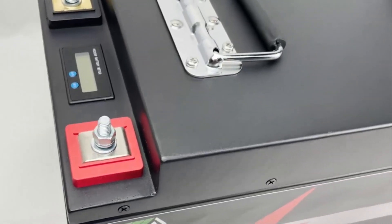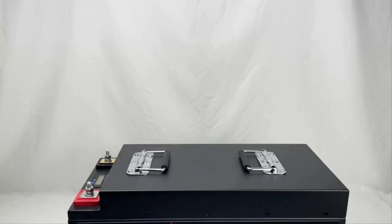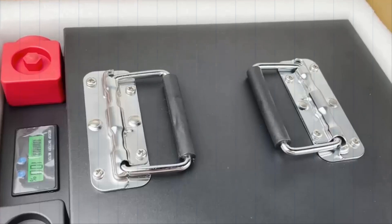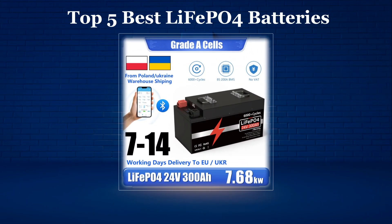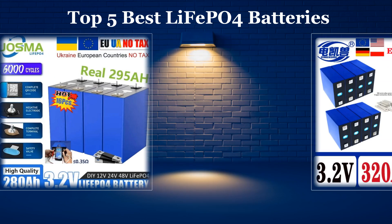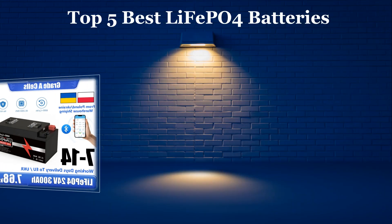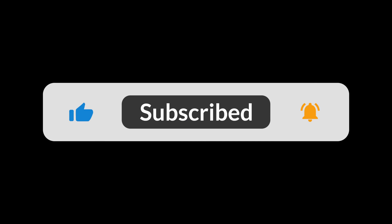In today's video, we'll be exploring the top 5 best LiFePO4 batteries available on the market. We've done the hard work for you by researching extensively and going through numerous real user reviews to create this list. If you want more details or the latest pricing on any of the LiFePO4 batteries mentioned, make sure to check the links in the description below. Don't forget to subscribe to our channel and hit the bell icon so you never miss out on our latest reviews and recommendations. Now, let's dive in.